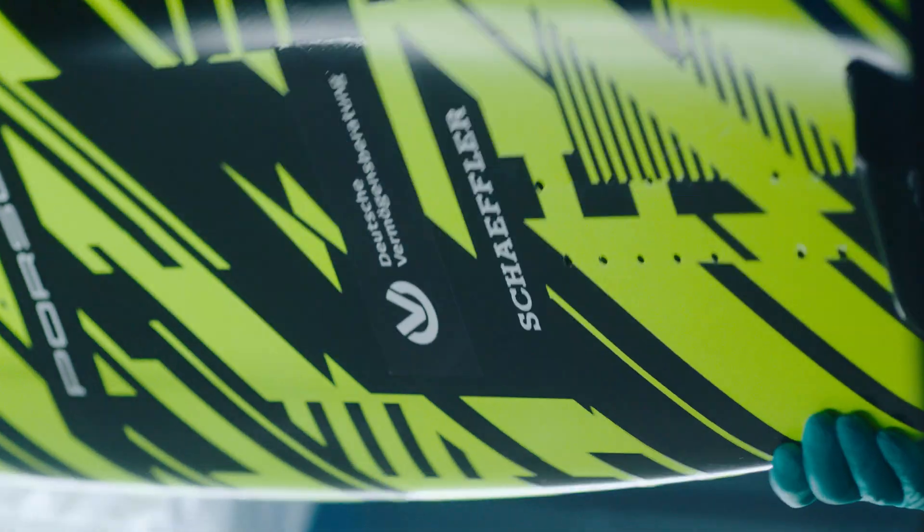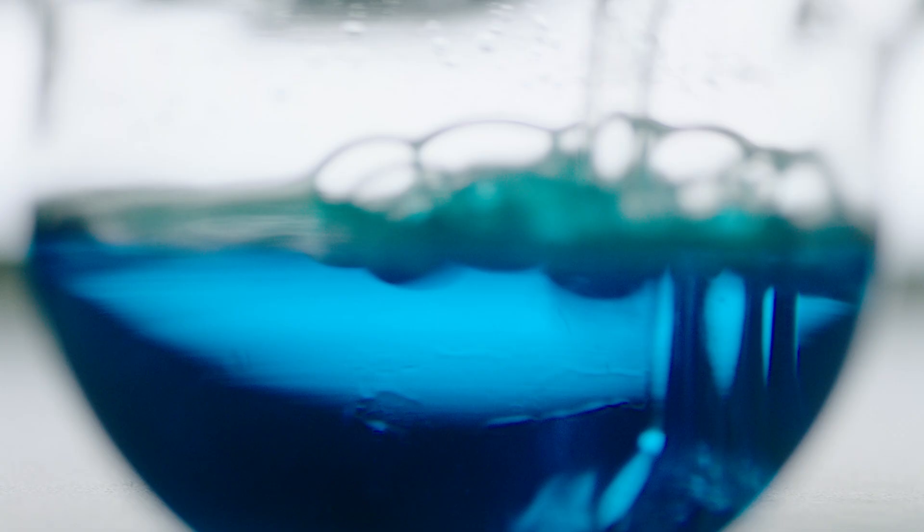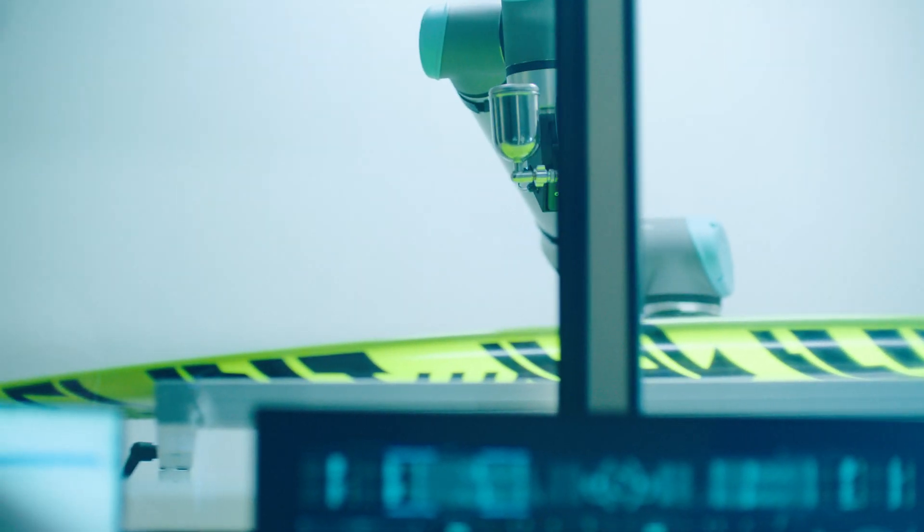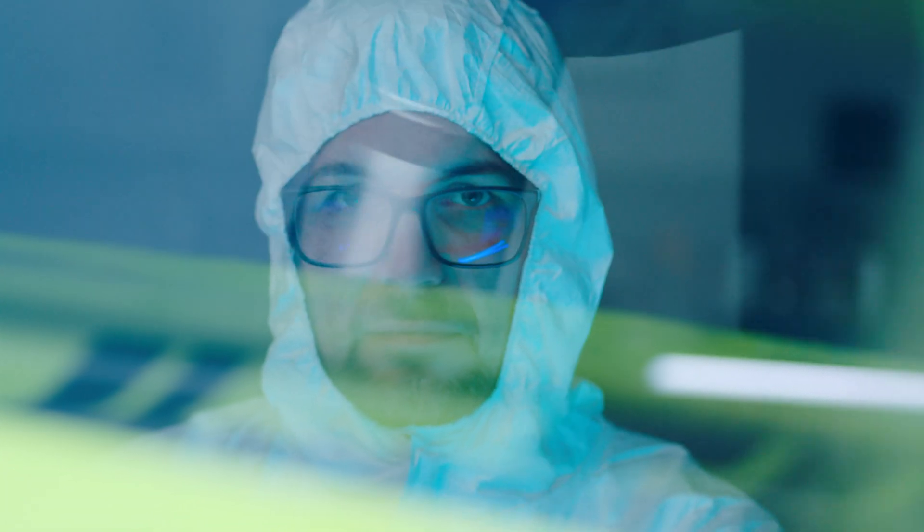We sat in the lab and we tried to manipulate surfaces in nanoscale to get the best performance out of new surfaces or combining surfaces. And it's a very powerful tool to get very good properties out of it.